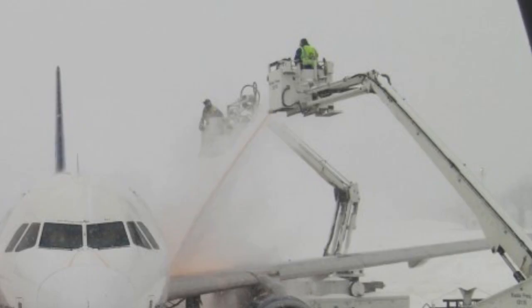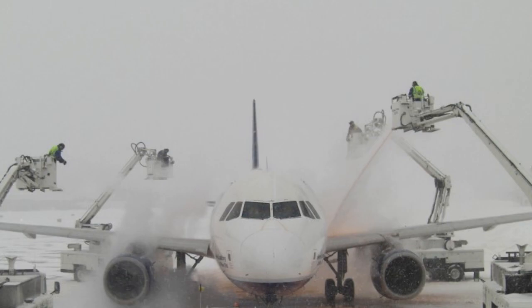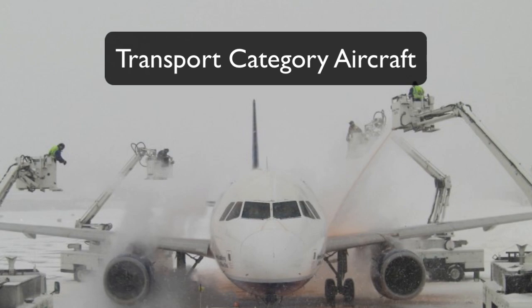Now let's look at the aircraft. The airplane at the center of this photo appears to be a transport category aircraft, possibly a Boeing 737 or Airbus A320. So the chances are that it's carrying either passengers or cargo.